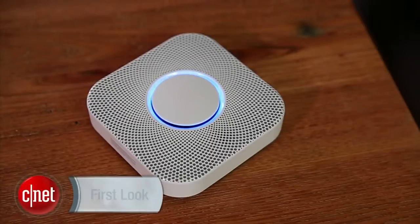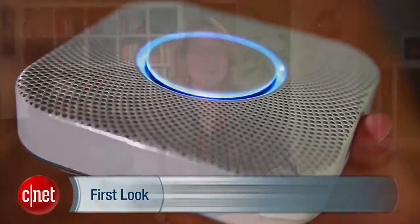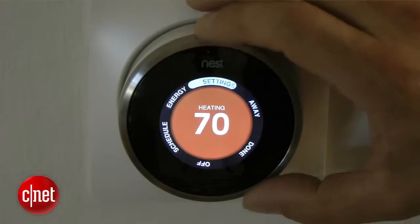This is the Nest Smoke Detector. It's a Wi-Fi smoke detector. What does that mean? It means that there are batteries in here, or you can wire it to your wall, and it talks to other smoke detectors or to a Nest thermostat over your home Wi-Fi.